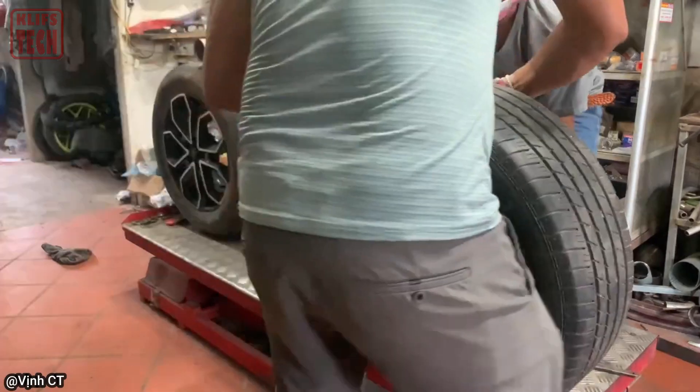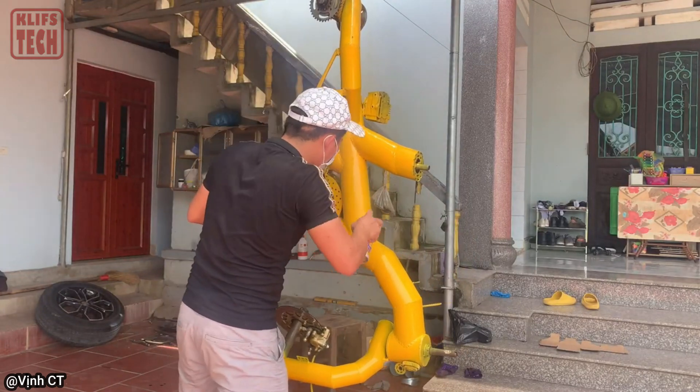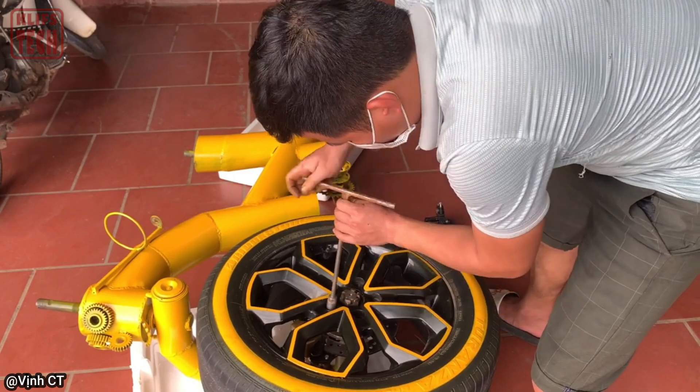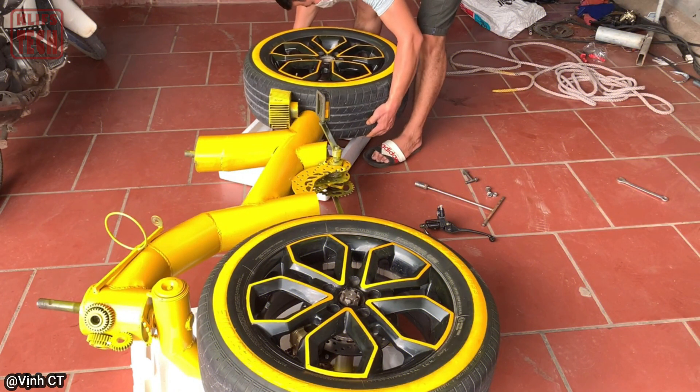Though it took persistence, patience, and quite a bit of yellow paint to bring it to life, the result is a head-turner on the road. Enthusiastic comments flooded in from people eager to buy one themselves, only to be met with disappointment as the inventor clarified that this creation was merely a hobby project, with no plans for mass production or sales.